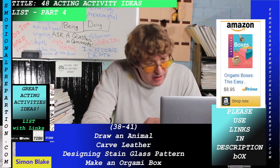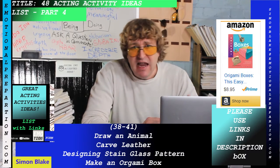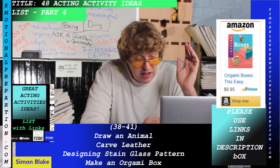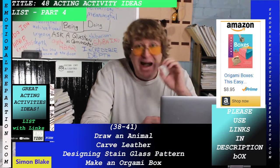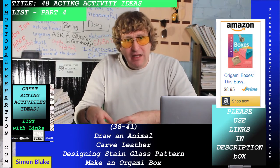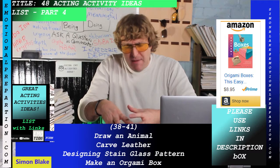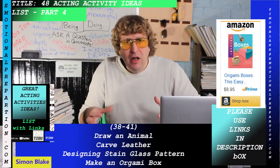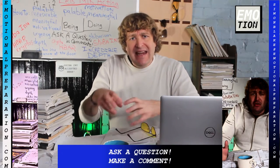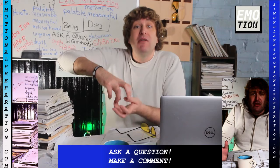Carve leather — there's a how-to carve leather book as an instant download. Design a stained glass pattern — there's a stained glass pattern book that looks great. Make an origami box, which is different from origami jewelry or origami shapes — you're literally making a box as the origami form, a shape that may or may not have an opening depending on the pattern.